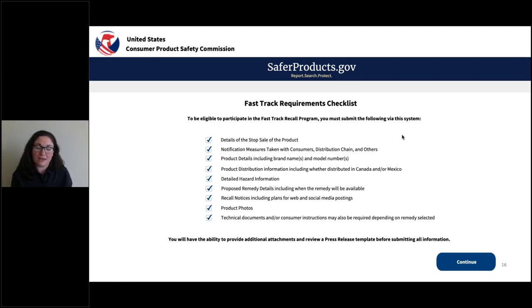Phil did a fantastic job of walking you through the initial report, and he talked about the fork in the road. For today's presentation, we're going to focus on what you'll see if you select yes — you want to proceed in Fast Track and submit that initial report. If you have all the information for what's traditionally called a full report in the regulation and you're ready to proceed, this is the first page you're going to see: a checklist of information we need you to gather.